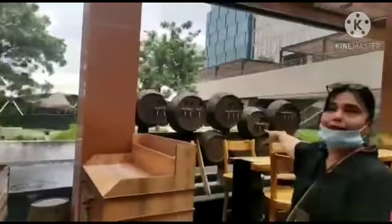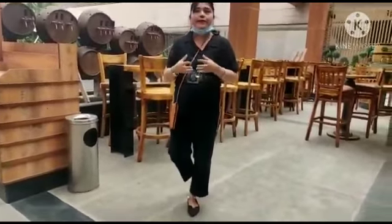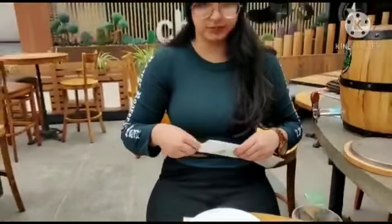So thank you so much. We had a great time and please do visit this place. You have lots and lots of things to do at this place. You can go for a long stretch, a long drive. There's a lovely food shop. Everything is good. You can come on the weekend and have a great time.